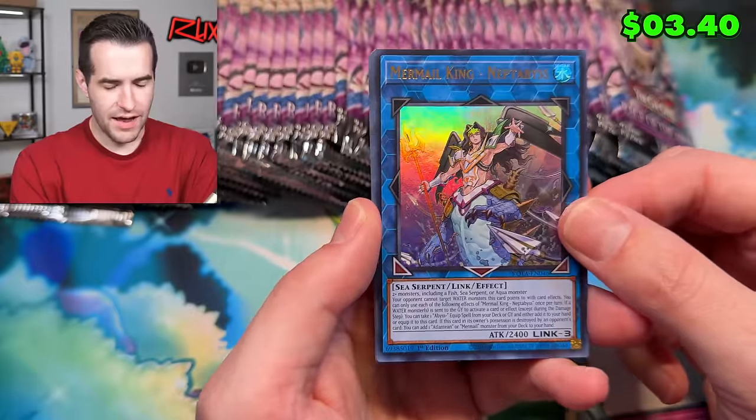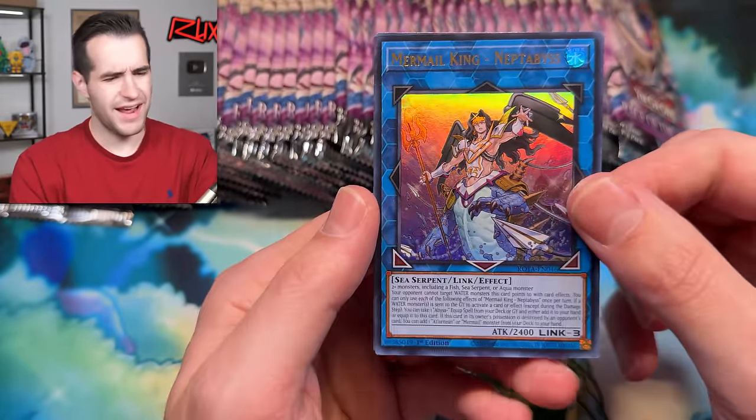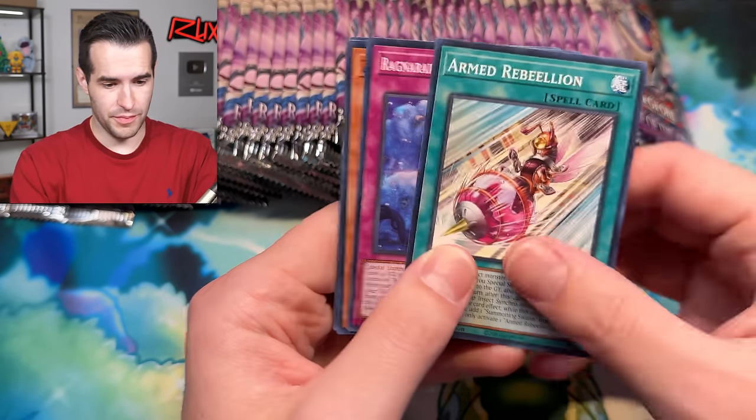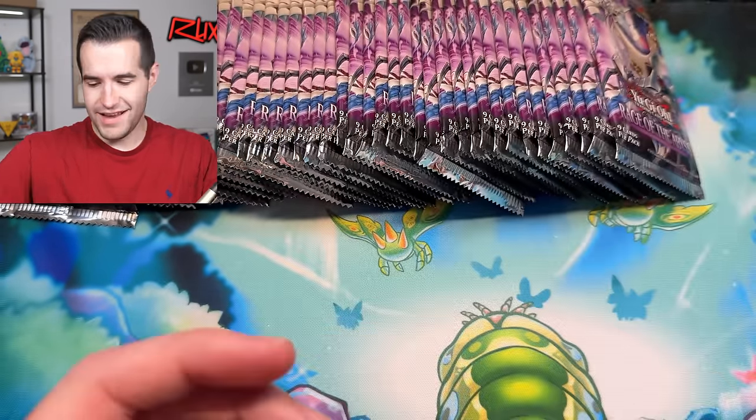Mermail King Neptibus — a Mermail retrain. When was the last time we had Mermail support? Probably in Duels from the Deep maybe? I don't remember any Mermail support though, but I'm sure there was.